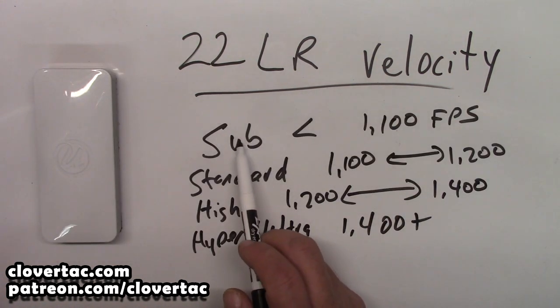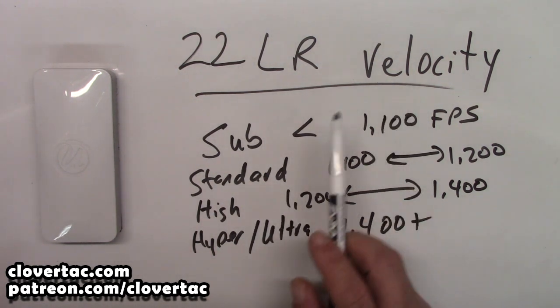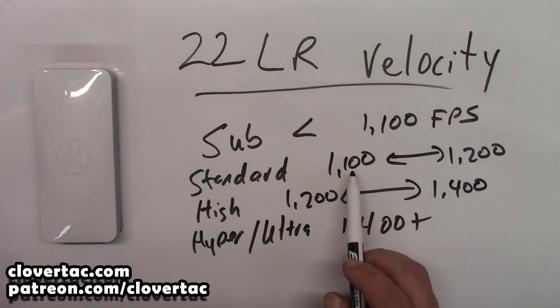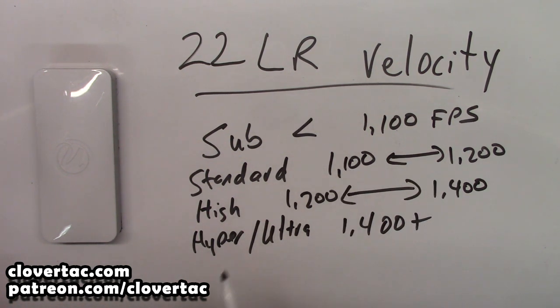To recap: subsonic .22 long rifle ammunition typically has a velocity of less than 1,100 feet per second. Standard velocity .22 long rifle ammunition typically ranges from 1,100 to 1,200 feet per second, but there are some brands that fall just slightly under that 1,100 mark. High velocity .22 ammo ranges from about 1,200 to 1,400 feet per second. And then the hyper or ultra velocity is 1,400 feet per second and above.